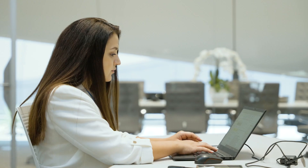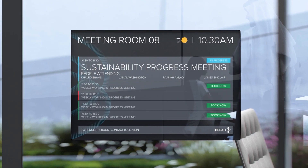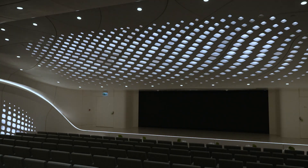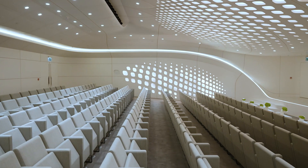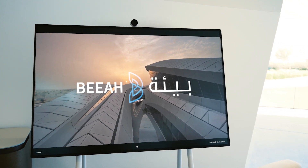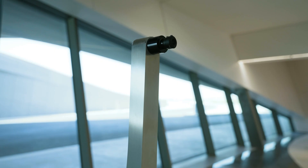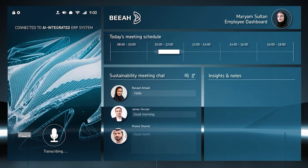OpenBlue technology helps us track and forecast MEP system functions, and at the same time it optimizes energy efficiency to help us achieve our sustainability goals. It predicts and automatically adjusts temperature and lighting based on occupancy, time of day, and more throughout the building.